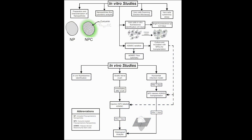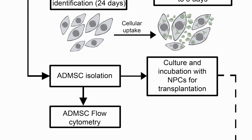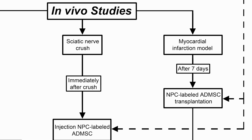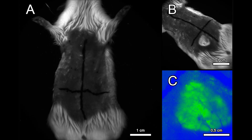Adipose-derived mesenchymal stem cells were isolated from rats, characterized by flow cytometry, and then cultured and incubated with curcumin-loaded nanoparticles. For the in vivo studies, these cells were transplanted in rat myocardial infarction and sciatic nerve crush models. They were also used for the in vivo fluorescence identification after subcutaneous injection.